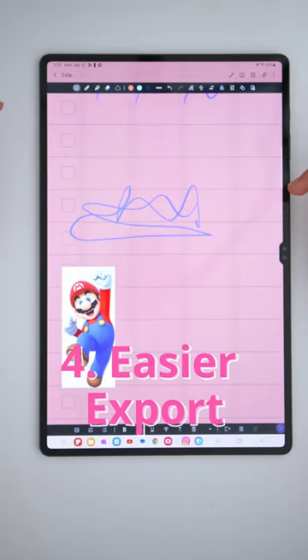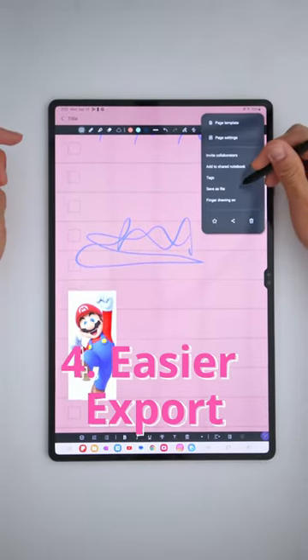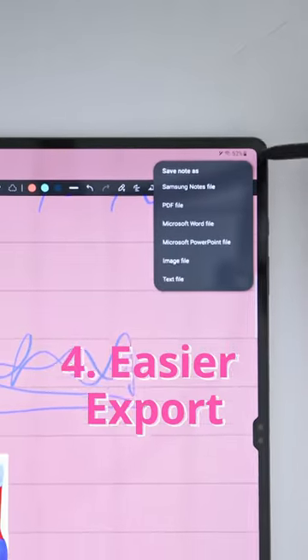4. It's easier to export your Notes as there are much more options to save it as: PDF, Word, PowerPoint, image, or text file.